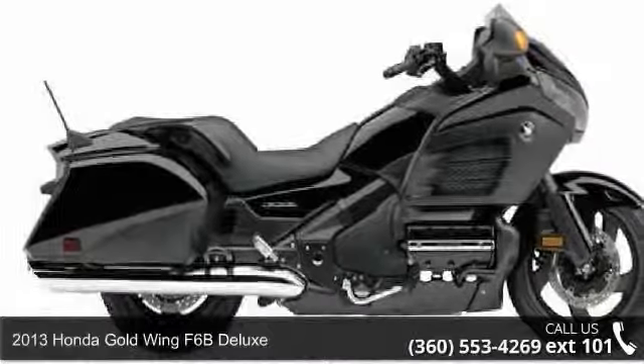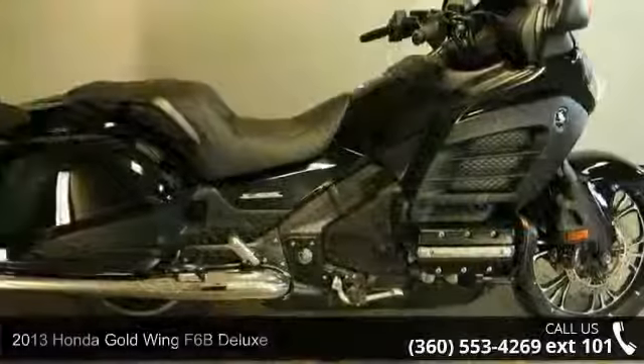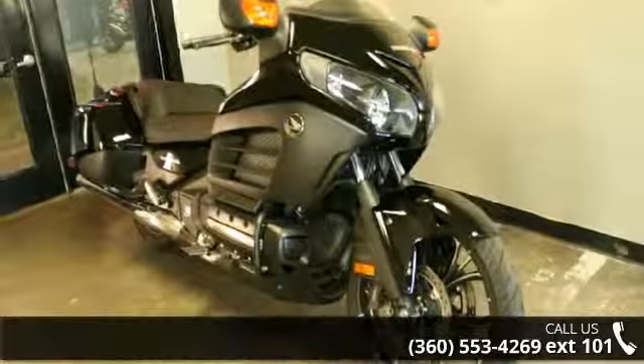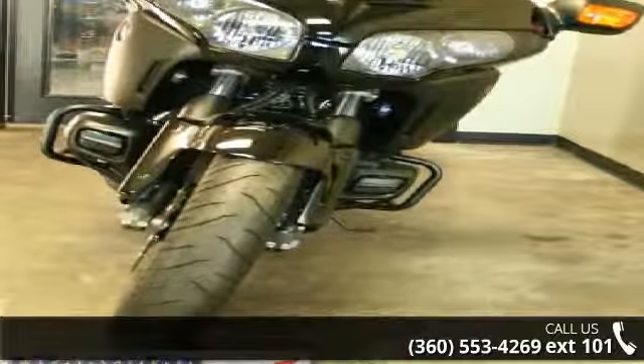Check out this 2013 Honda Goldwing F6B Deluxe. If you are looking for a great motorcycle, this one could be yours today. Low mileage is an important factor in your purchase and this vehicle delivers a low odometer reading. Let us put you on this bike today.